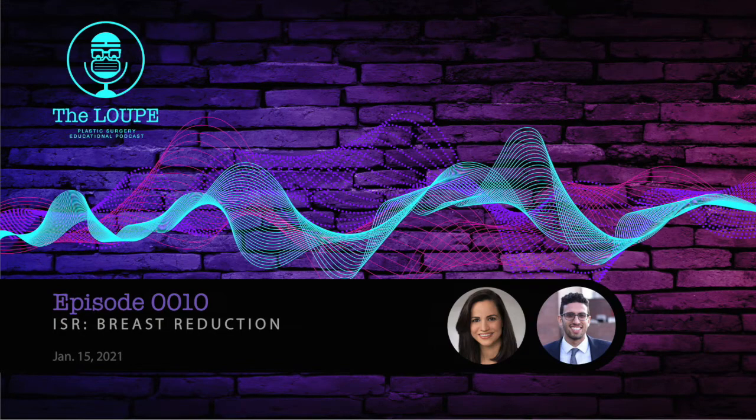Welcome back to The Loop Podcast. Today's episode is a resident-based in-service review of breast reduction. This is a supplementary episode and not a comprehensive review — it's a breakdown of key points from previous examinations from the ACAP's website that may help studying for boards or in-service. This is a short topic with overlap with other core topics, which usually means it is a high-yield and highly tested subject.